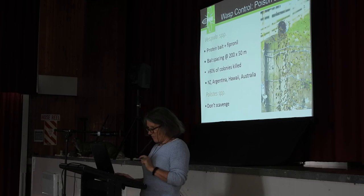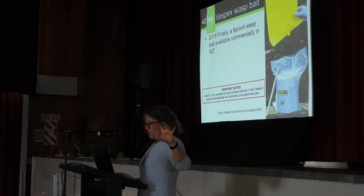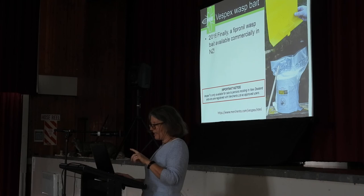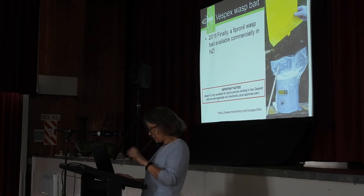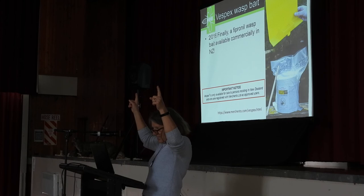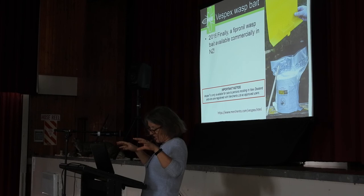Paper wasps have no current control tools other than finding the nest and clipping it off or spraying directly, because they don't scavenge — they'll only target live prey, so you can't put out cat food and expect paper wasps to come. We do now have in New Zealand Vespex Wasp Bait, which is basically that protein bait mixed with fipronil that's commercially available. Most of you have either heard of it or used it. It's super effective in South Island beech forest, but the difficulty up here is always that issue around protein bait versus wasps wanting sugar.